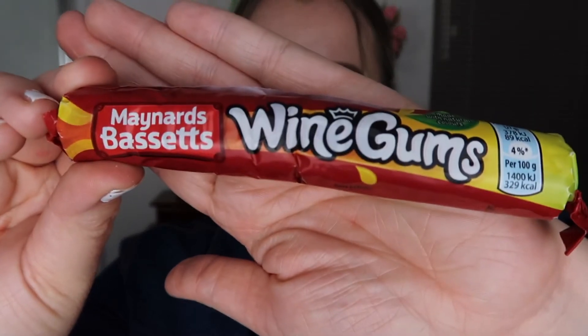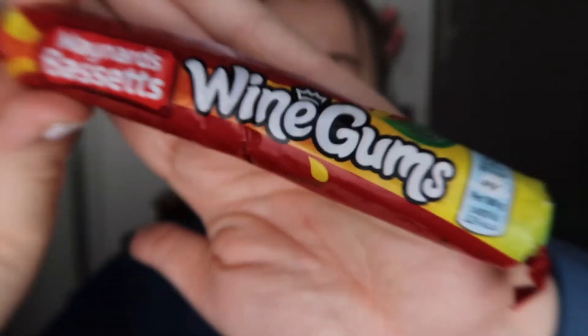So the next candy I'm going to taste test is in the bag down this side. We never leave the chocolate to last, but this chocolate is amazing — I mean, chocolate's a good time. Next we are going to do some wine gums.